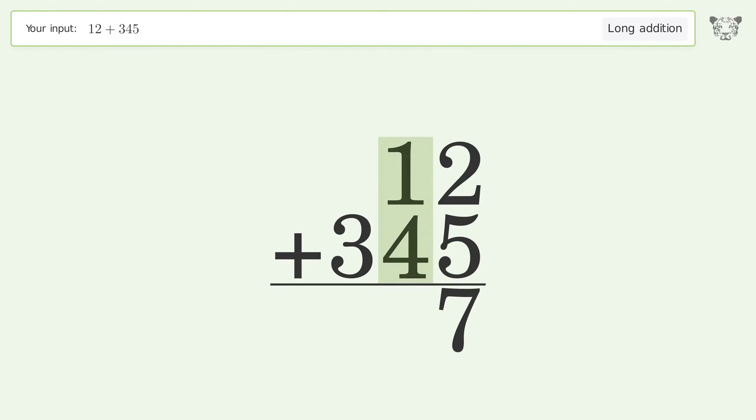1 plus 4 equals 5. Write 3 in the hundreds place, and so the final result is 357.